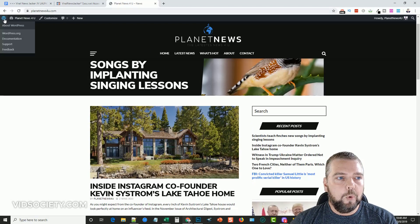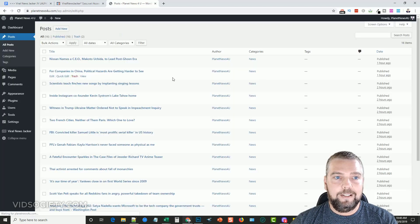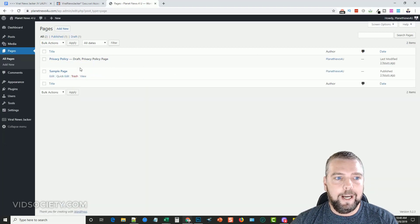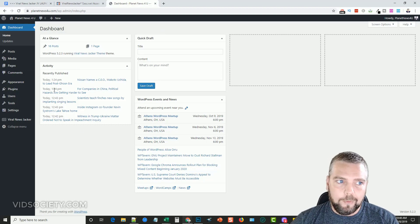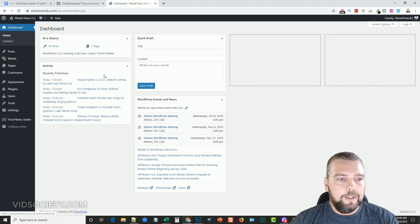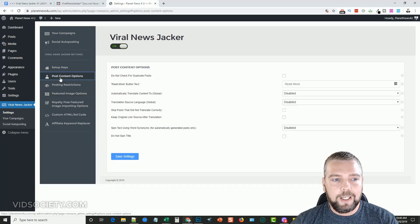Inside WordPress — I host this through cloudhosting5.com, and you can see how fast it is. I click on something and I'm there instantly. Unlike Namecheap or GoDaddy, you're not waiting around. In my dashboard we go down to the Viral NewJacker plugin and into settings. Under settings is basically where you set everything up. First there's your setup key — a free key you get that allows you to import all the news content.